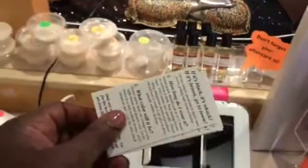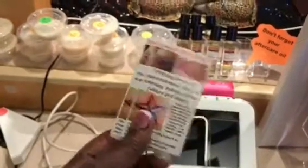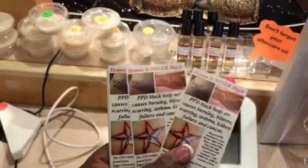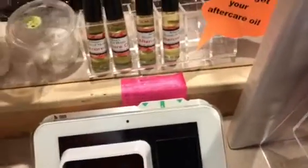You want to upsell, so we've got shea butter, balm, and aftercare oil. We also have warning cards for people who are asking about black henna — we don't do black henna because it contains PPD, and we always give out those cards to let people know the dangers of using black henna.